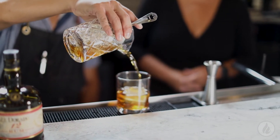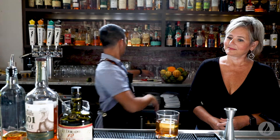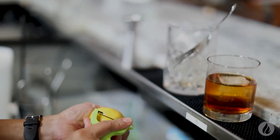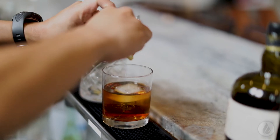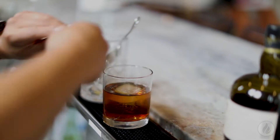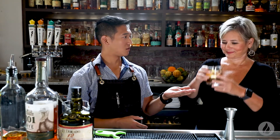Now that's a technique I haven't seen. Finish it off — we'll add a lemon peel. And you're deliberately releasing the oil in there for the flavor and the fragrance, right? That's correct. Wow, very lovely.